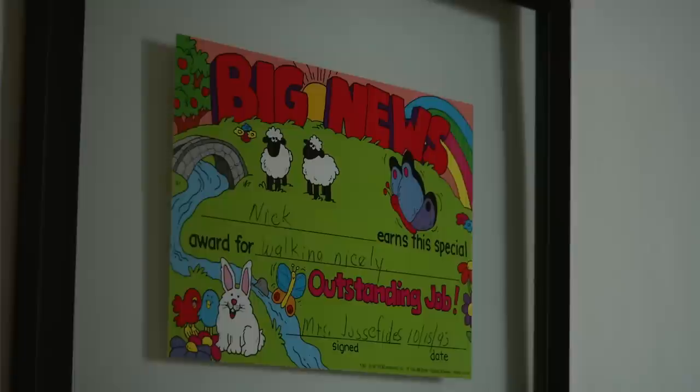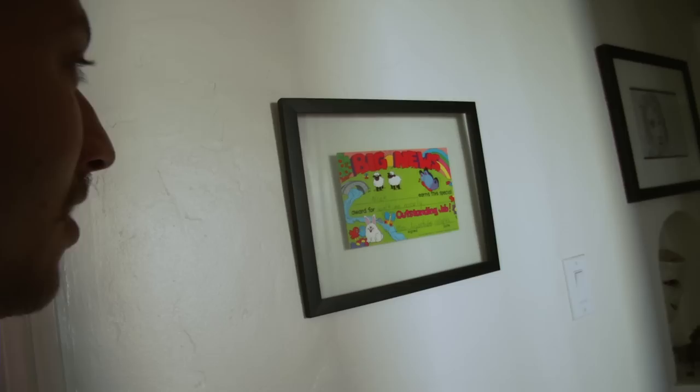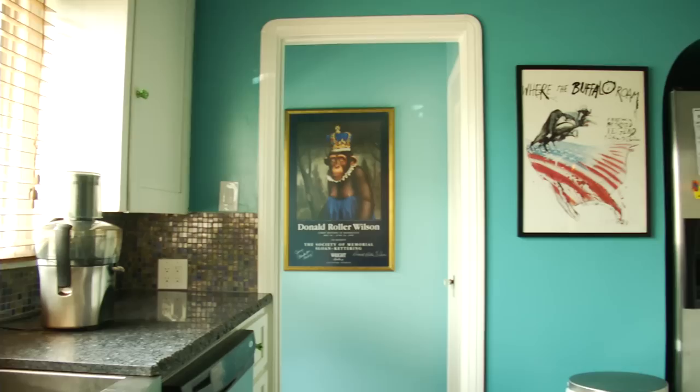Oh big news — my brother found this in my room forward, and my brother got it framed for our birthday. It's pretty hijinks.